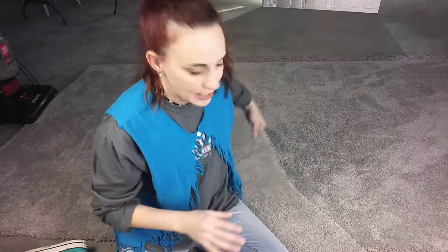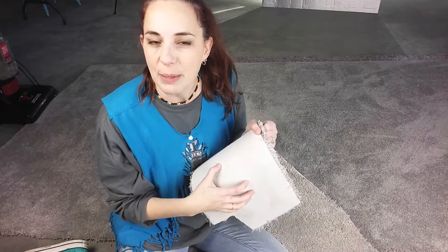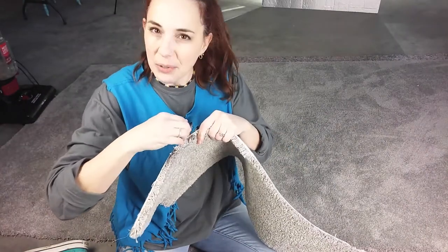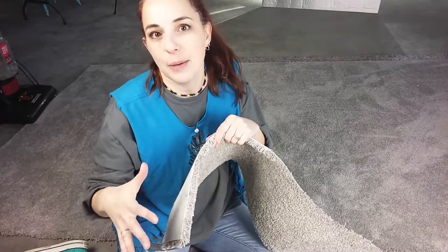Number two: vacuum. Dirt that gets into and stays in the backing fibers acts like those exfoliating beads in the face wash you use, and they slowly wear at the base of the fibers with every step you take.